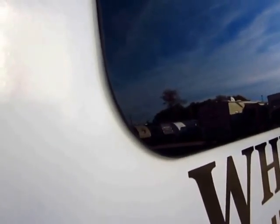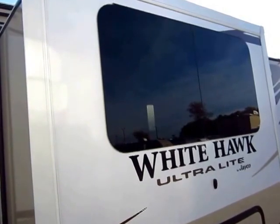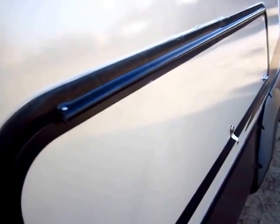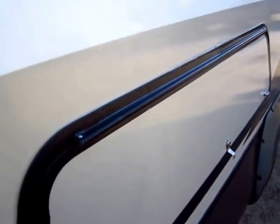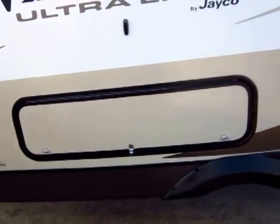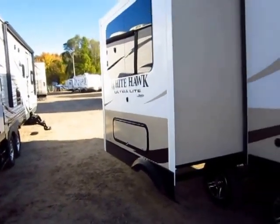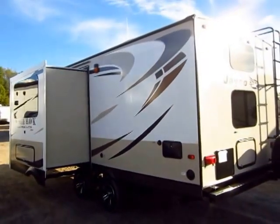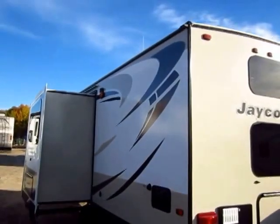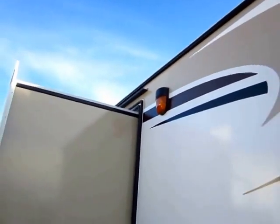Frameless windows are standard here — you're not paying extra for those. I like that they're standard because it means the guy at the factory is installing the same thing the same way every single time. They also fully seal and enclose their piano hinges. If that hinge were exposed and water got in and froze, it could spring the hinge — that's why you hear that screech at old campsites. You can't have that happen on a Jayco. They also have rain gutters above the slide-outs to channel water away from those slide seals — just an extra layer of protection.